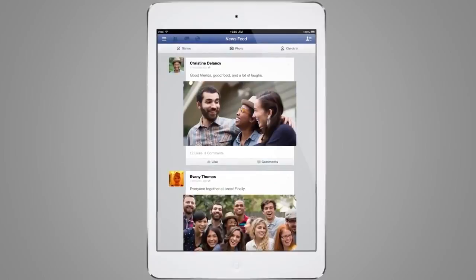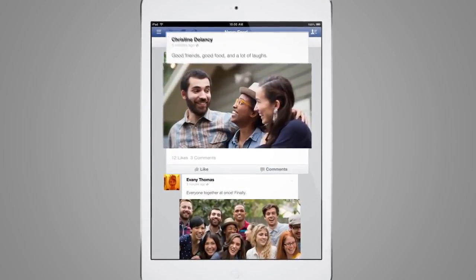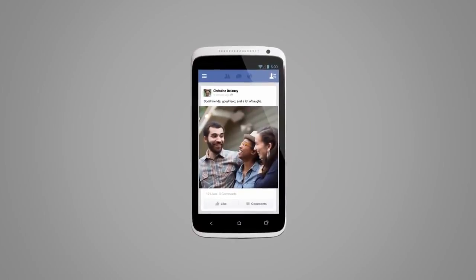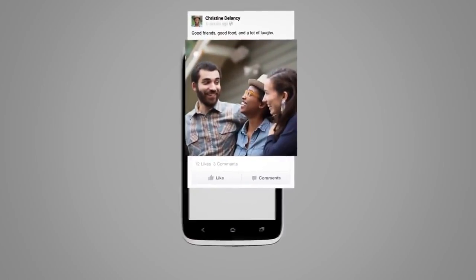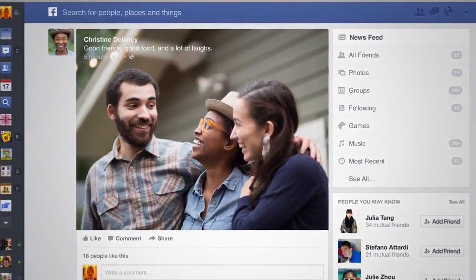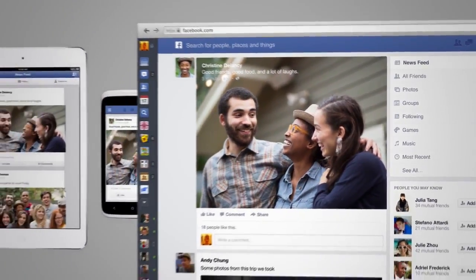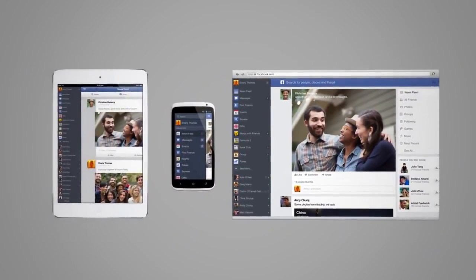One of the pieces of feedback that we hear over and over is that people want more control over the stories that they see. And so by providing these different feeds, this really empowers people to see the things they care about most. One of the great things about this latest release is that we're unifying the experience across all of our devices and across the website. We've taken a lot of the principles that we had been using on the mobile phone and on the tablet version and we've brought them to the web.